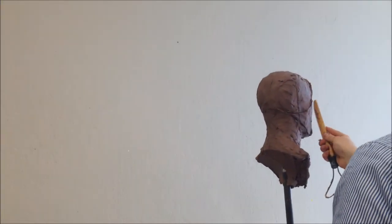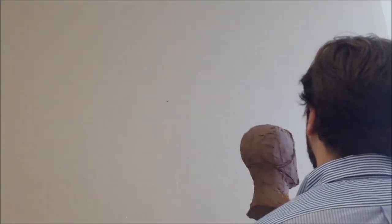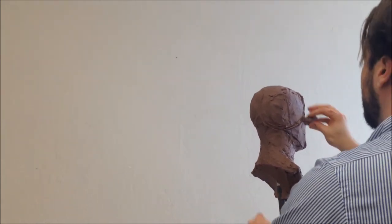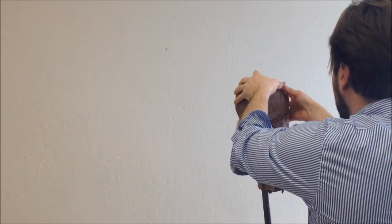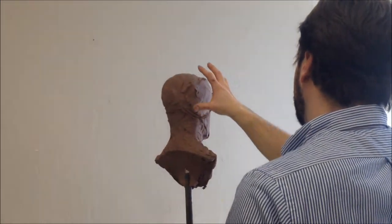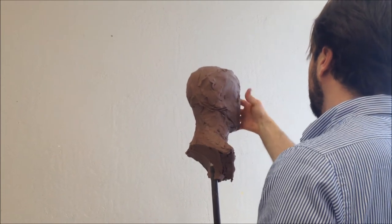So this is a ball with a jaw. If you think about the cranial mass as a ball — forget the face right now — just think about that big brain case. That's the ball. In comparative anatomy it's really interesting: other mammals have a very small ball and a large jaw. We have a very large ball and a small jaw. That's what makes us top of the food chain.